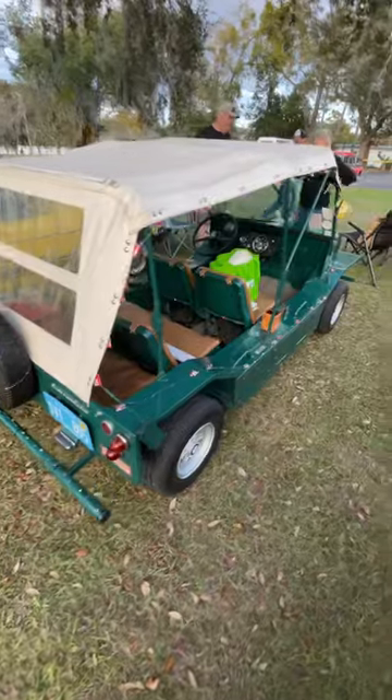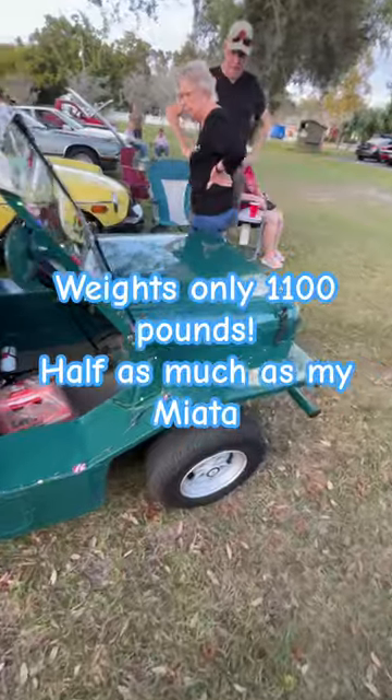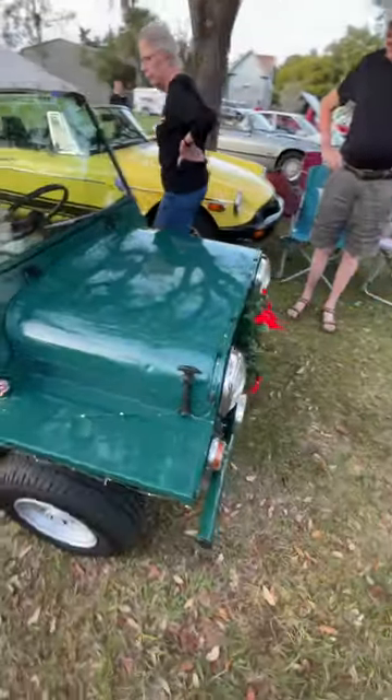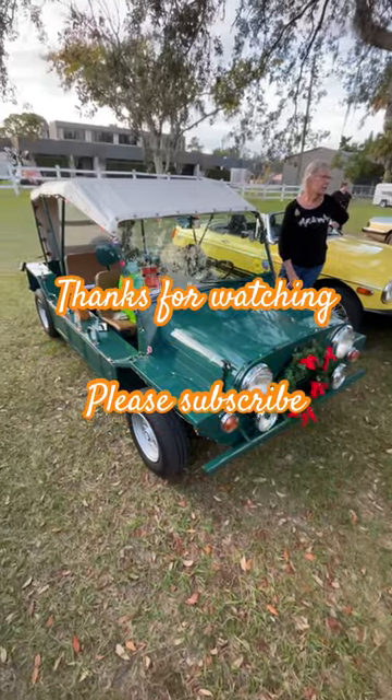This is the Moak — small displacement, incredibly lightweight, pretty much around 2,000 pounds. Look how nice it is.